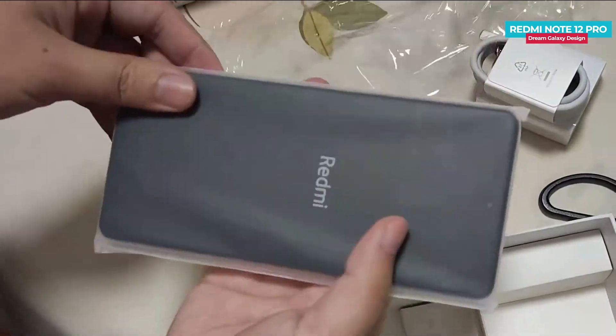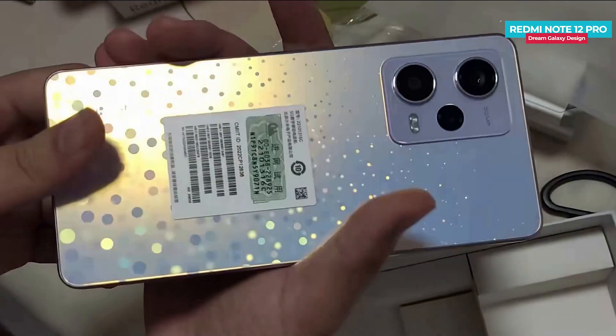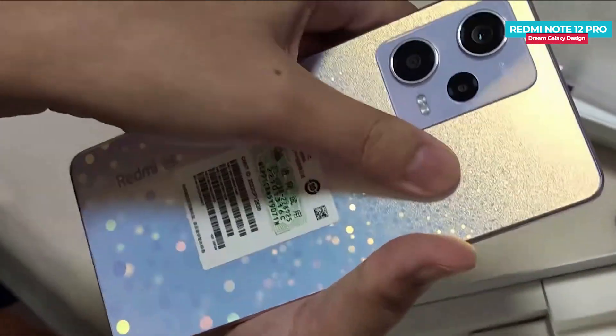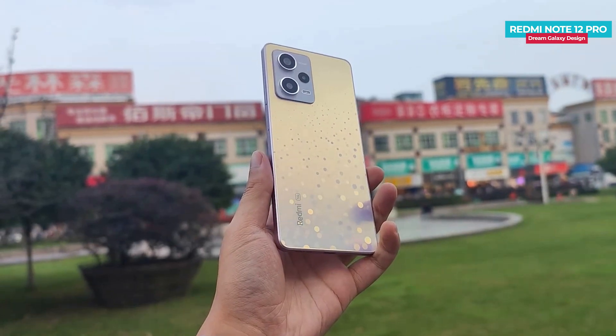In this video, I am going to show the Dream Galaxy color design. I will remove the plastic wrap and talk about the design and build. On the back, there are a lot of different patterns. The gradient finish gives the phone a violet color in normal light, but the reflection shows different colors depending on the angle.